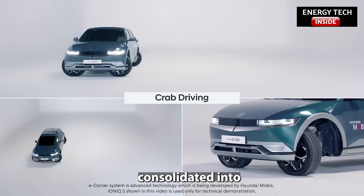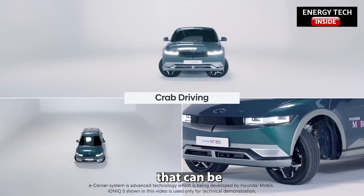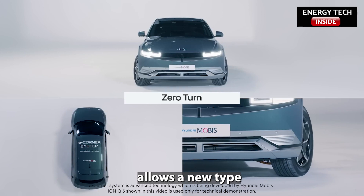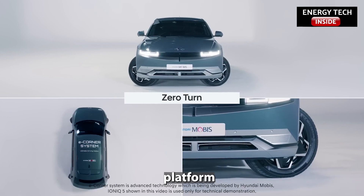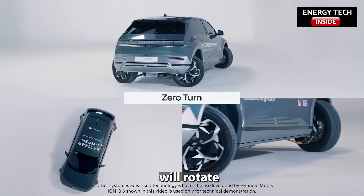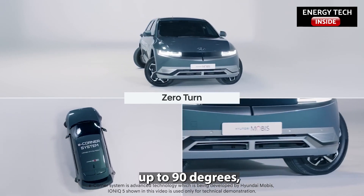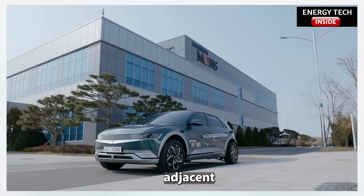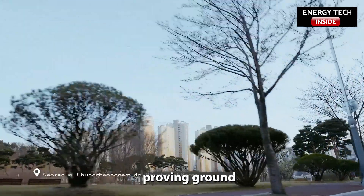These units can be installed at all four corners of a vehicle, potentially allowing a new type of skateboard platform with even more packaging freedom. The system will rotate all four wheels up to 90 degrees, individually or separately. The company is testing the tech on public roads adjacent to its South Korean proving ground.